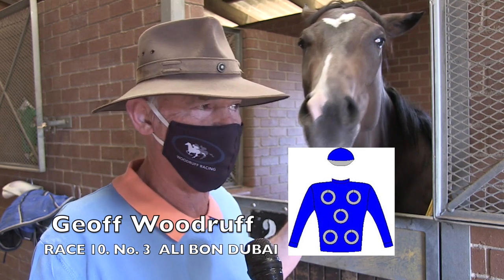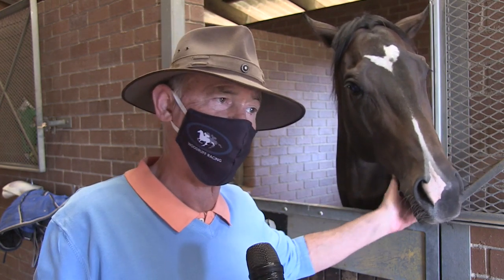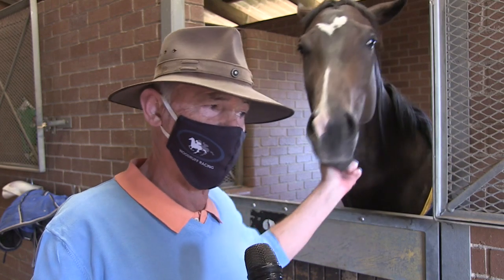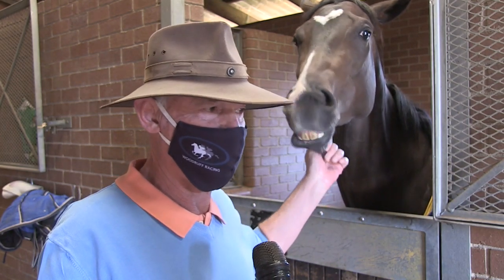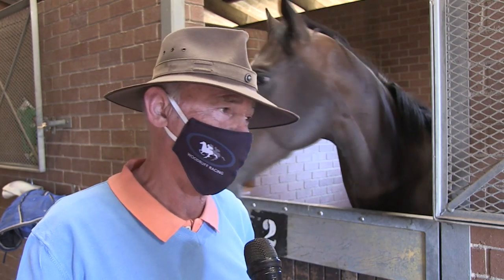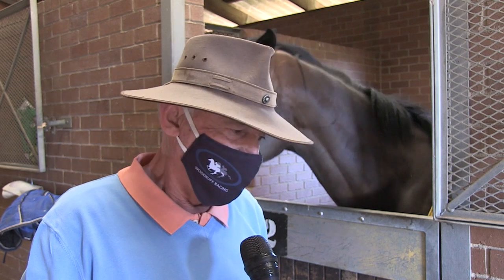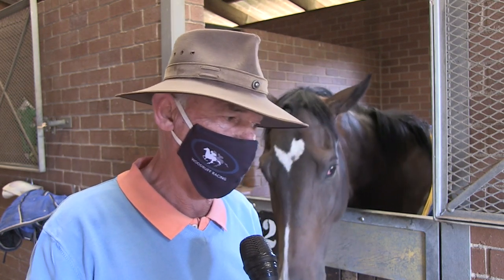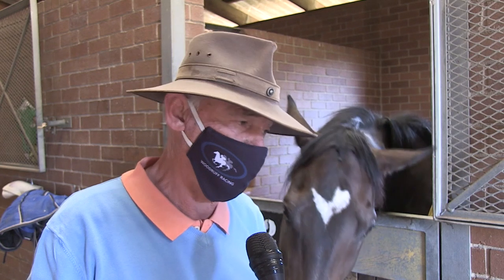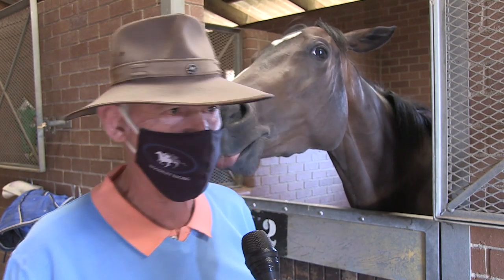Alibon — he's approaching the end of his career so we're seeing if the zest is still there. Certainly at work it is and he's done some great work at home, to the point where I've actually persuaded the owners to give it another little try. So I'm thinking he'll probably go quite well — Gav asked to ride him, which I think is testament to the work he was doing.